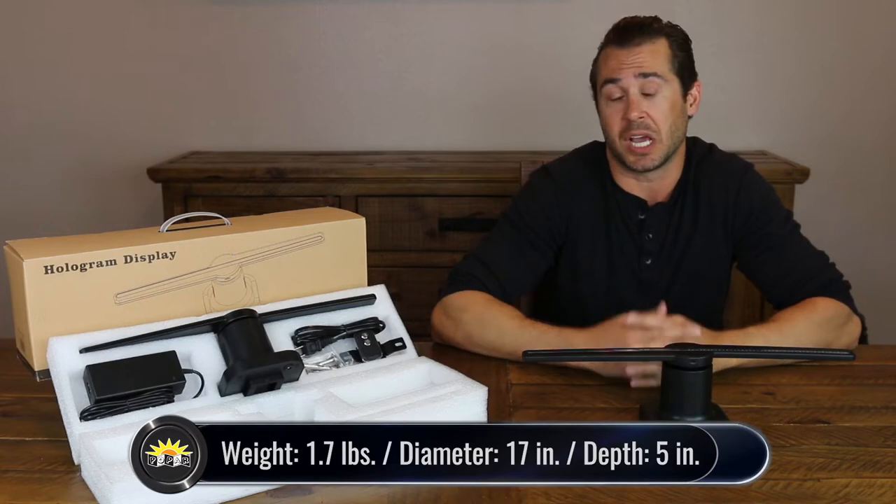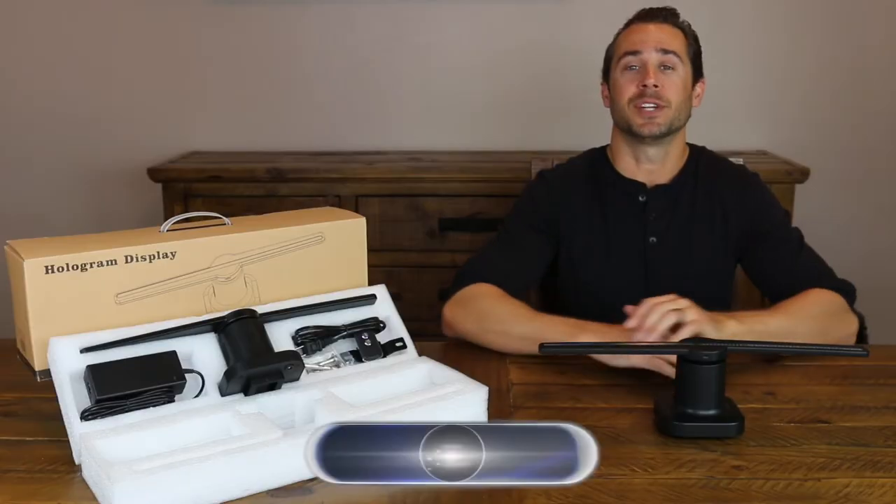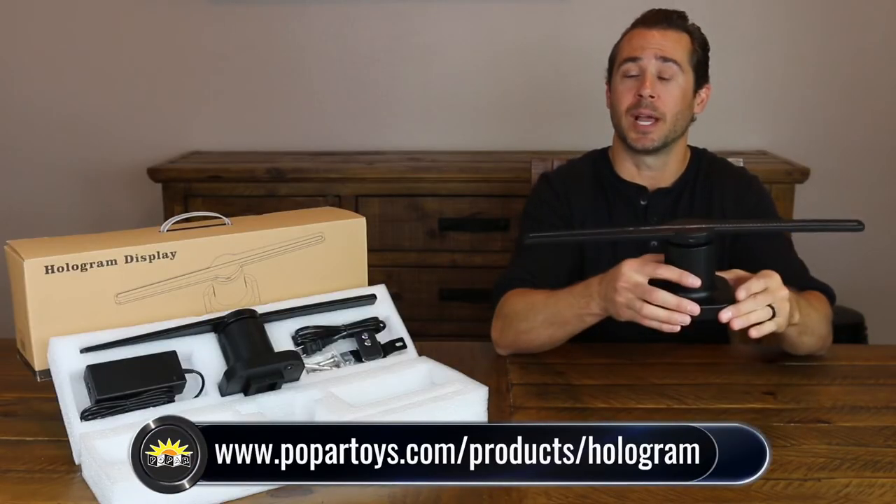This hologram display comes included with everything you see here: the hologram unit itself, the power block and power cord, a wall mount and hardware, a pre-installed micro SD card, and a remote to turn it off and on.